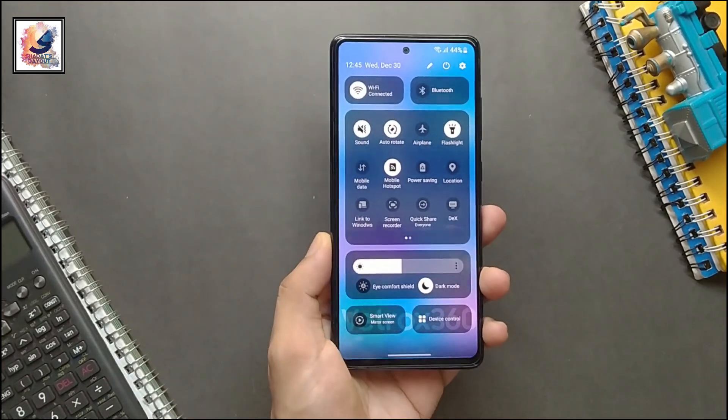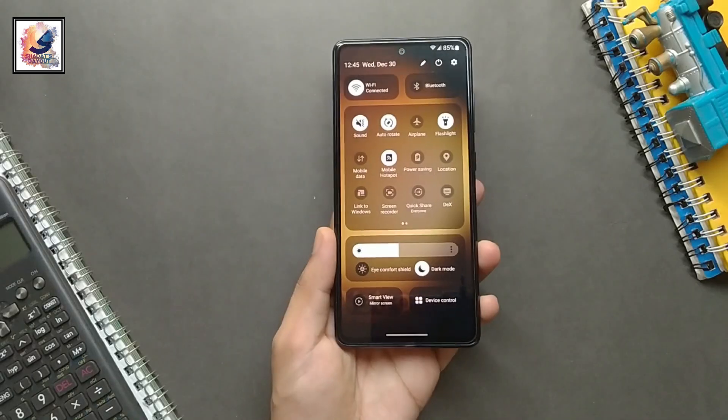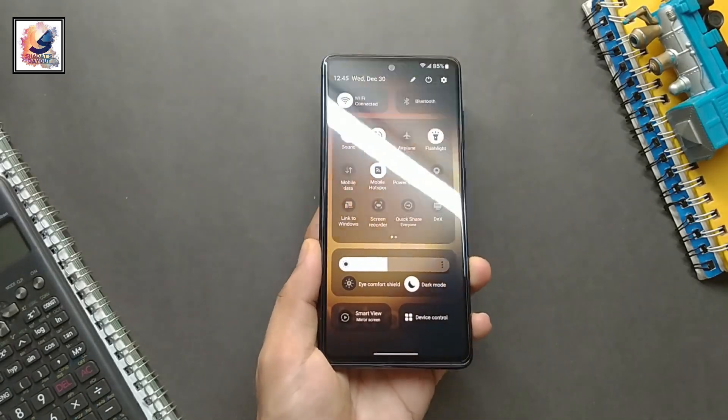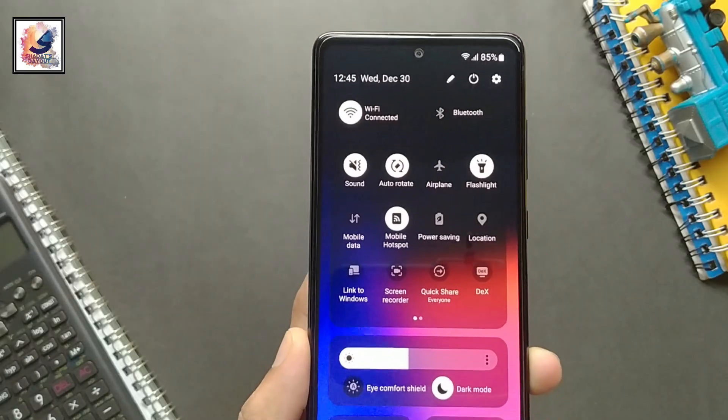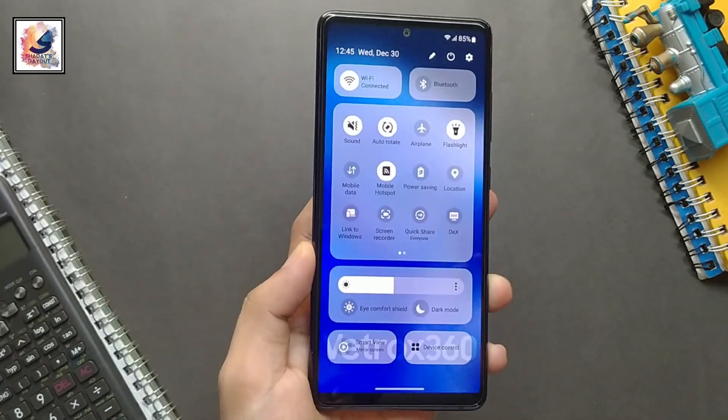Hey guys, over the last few days Samsung has been rolling out Android 14 with One UI 6.0, and some devices are already upgraded. I am also making a video about that. Now two more devices are getting Android 14 with One UI 6 stable update.